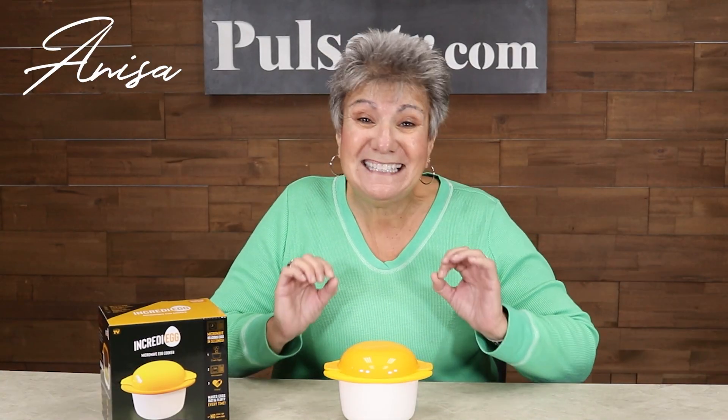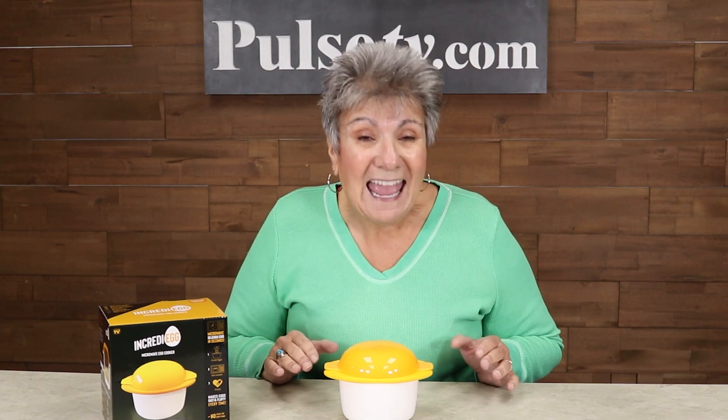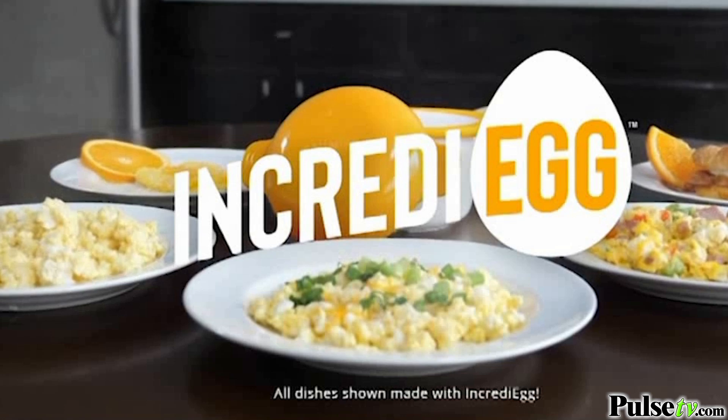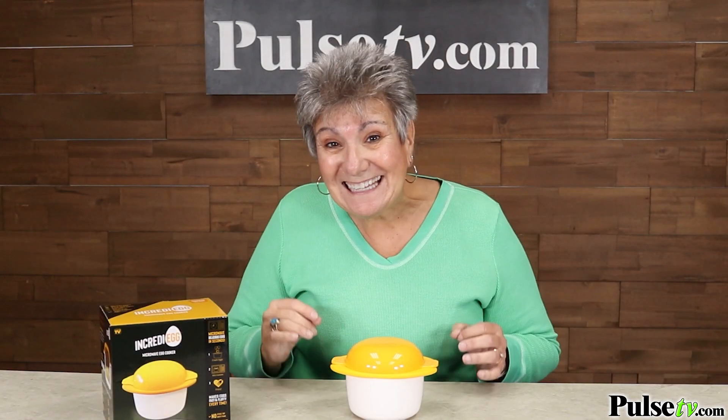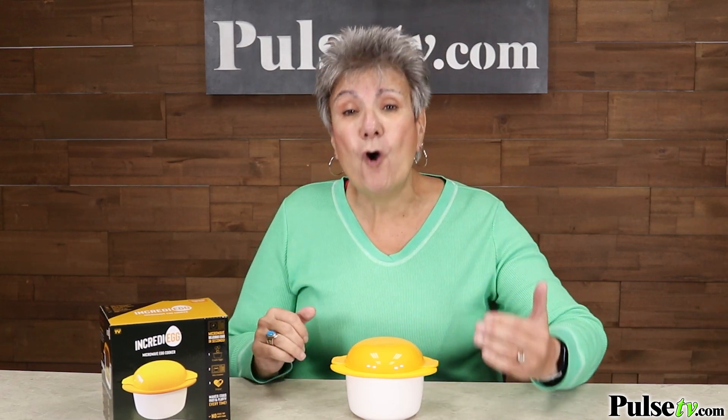Hey, it's Anissa. Today I have a deal for all of us egg lovers. It's called the Incredi-Egg and it's gonna change the way you make eggs and it's gonna save you a ton of time. You've never been able to make tasty eggs in the microwave before this kitchen gadget, and I'm telling you I love it for so many reasons.